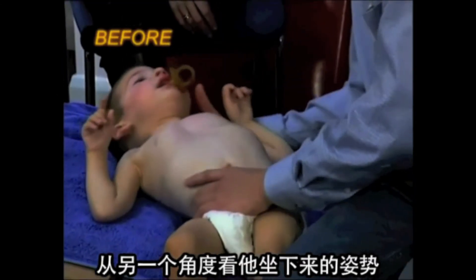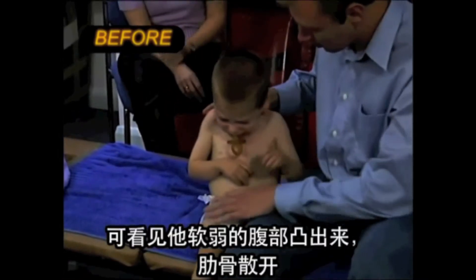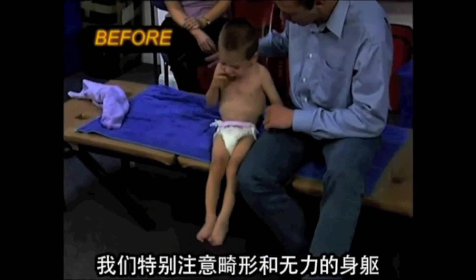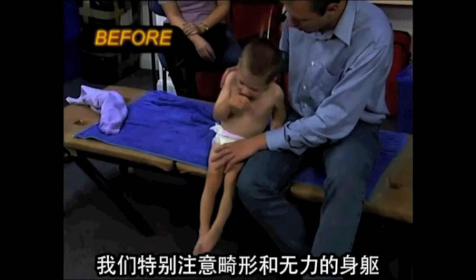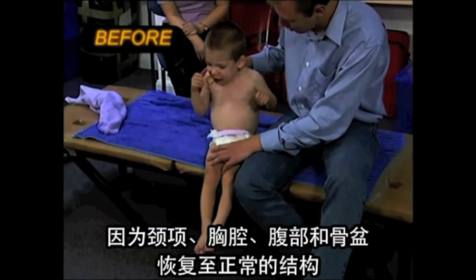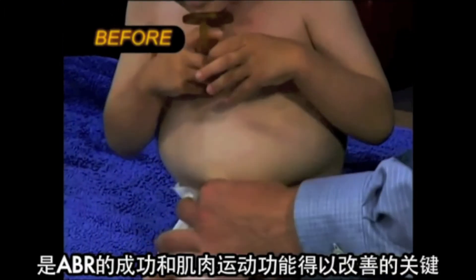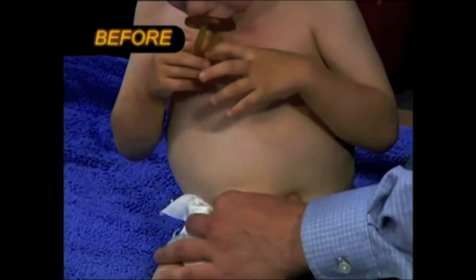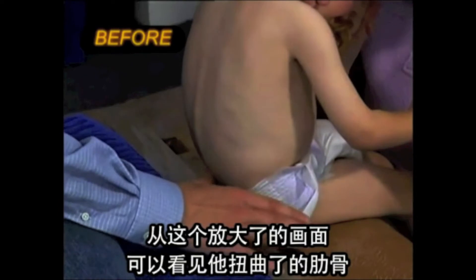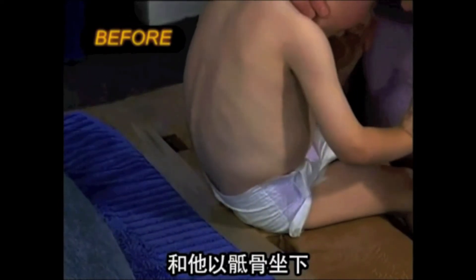Another view of the sitting position shows a bulge of his weak abdomen and spread of his ribs. As a result, his legs are rigidly extended. We pay special attention to the deformities and weaknesses of the trunk because the recovery of normal structure of the neck, thorax, abdomen, and pelvis is the key to ABR success in improvement of motor function. This zoom-in view gives another opportunity to see his distorted ribs, bulging vertebral column, and sitting on his sacrum.